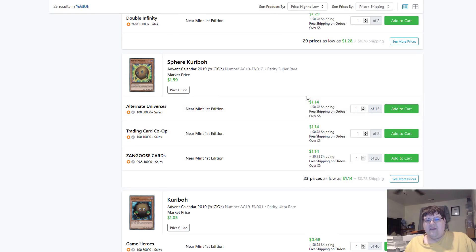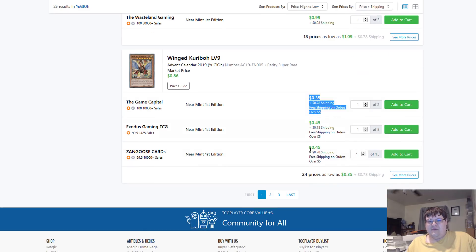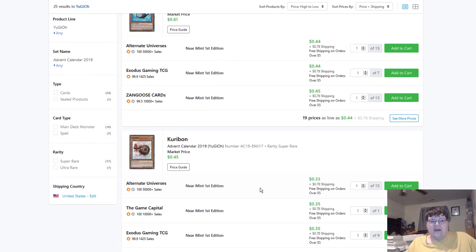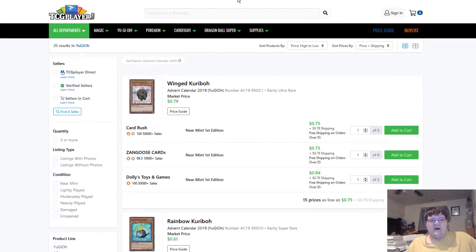If you want a proxy for Speed Duel, those are dollars. I'm surprised — these actually had value in them. Who knew? Actual Kariboh cards are worth something.